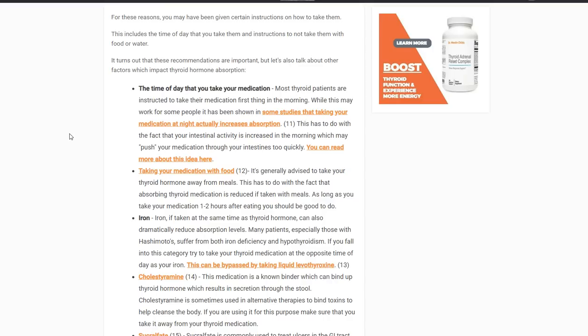Two things are really important when it comes to taking your medication. Number one is the time of day. Many studies show that taking your levothyroxine at night is superior to taking it in the morning. The reason has to do with the natural way your intestinal tract moves — it tends to be more active first thing in the morning and less active before bed, in the rest-and-digest phase. So taking it at night increases absorption because your GI tract is slower.